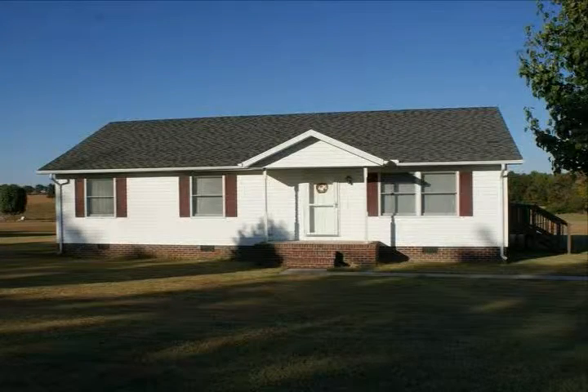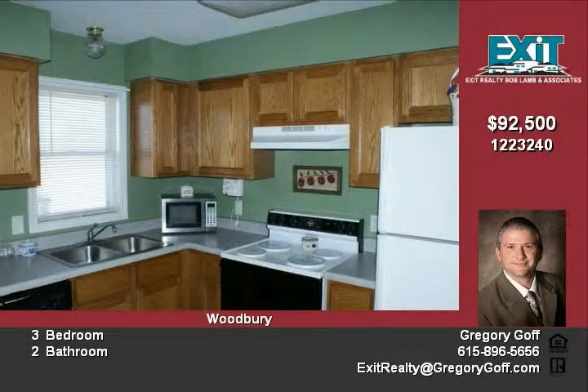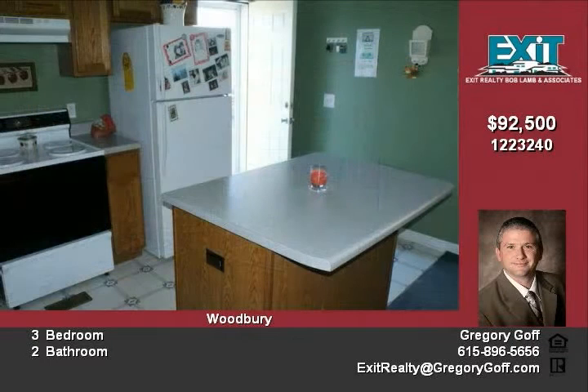Why rent when you can own this home for less than $600 per month and no money down? With three bedrooms and two full baths, this home is move-in ready and qualifies for 100% financing through rural development.